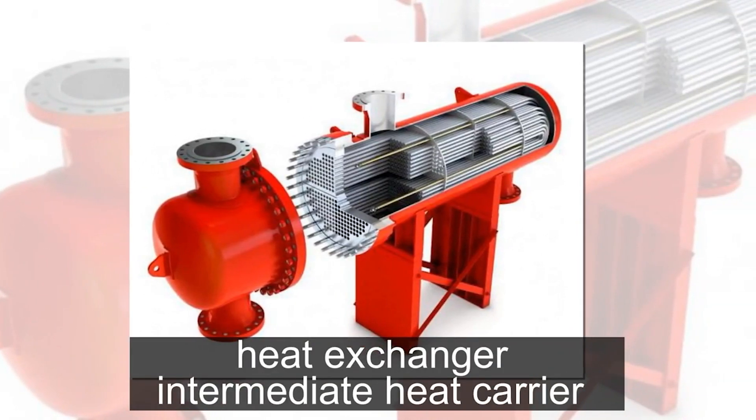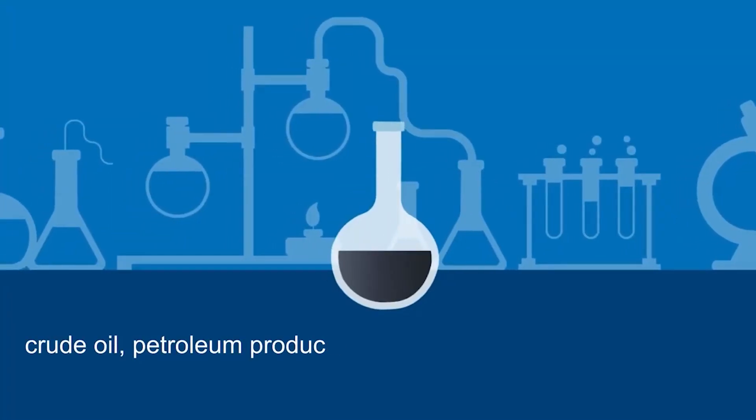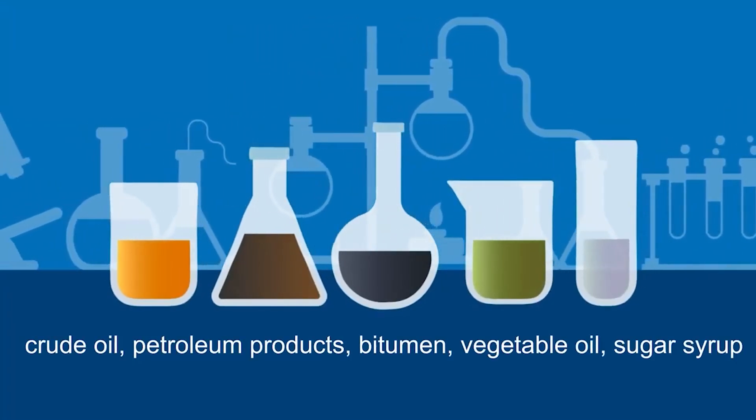Depending on the application, the heater is made of different materials. If the heater is used with foodstuffs, stainless steel is used, while in other cases ferrous metal suffices.